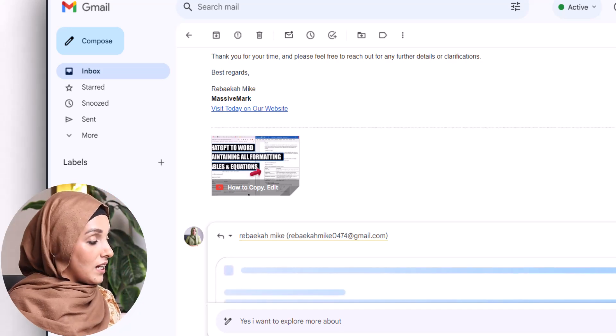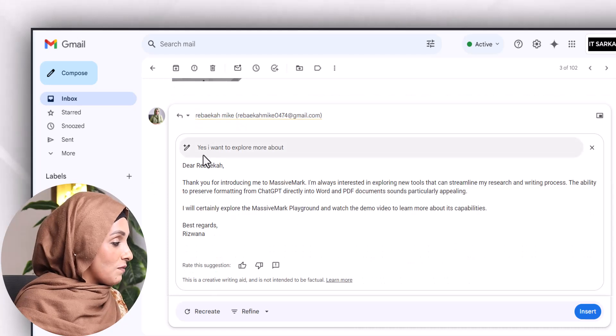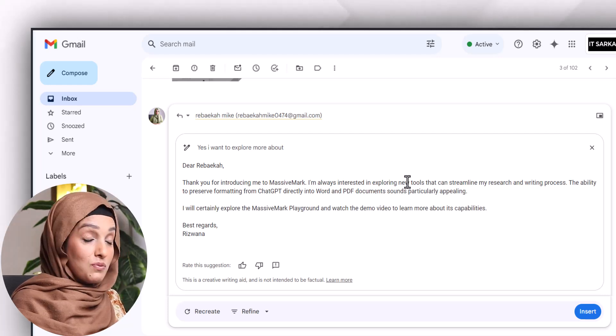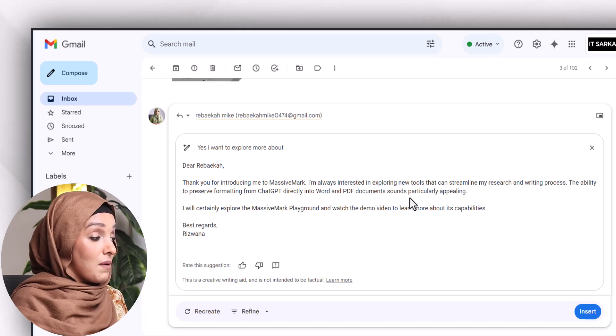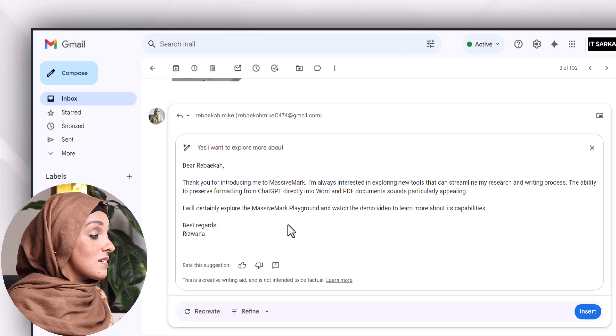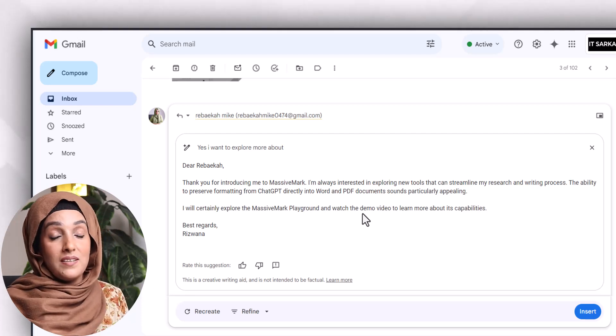Then I press 'Create' and I get a very comprehensive reply: 'Dear Arabica, thank you for introducing me to Massive Mark. I'm always interested in exploring new tools that can streamline my research and writing process. The ability to preserve formatting from ChatGPT directly into Word and PDF documents sounds particularly appealing. I will certainly explore the Massive Mark playground and watch the demo video to learn more about this possibility.'